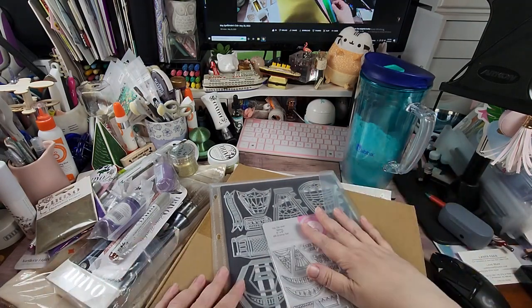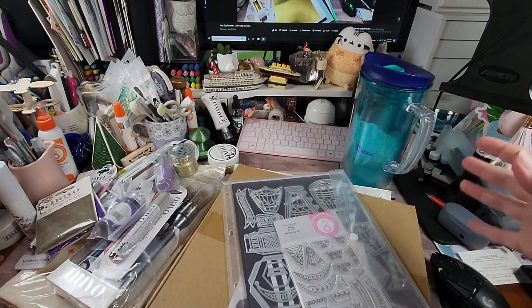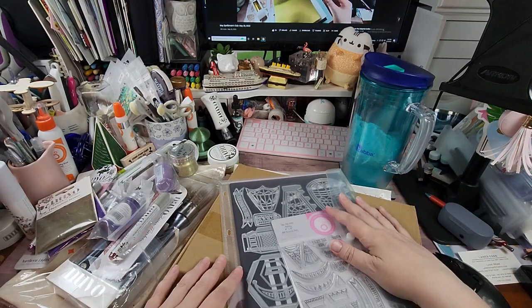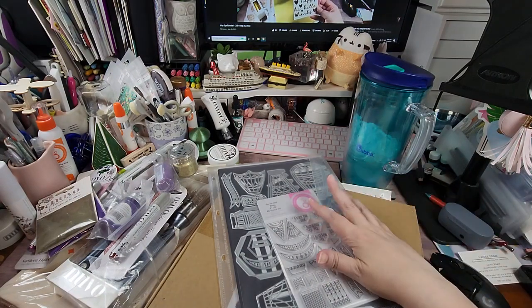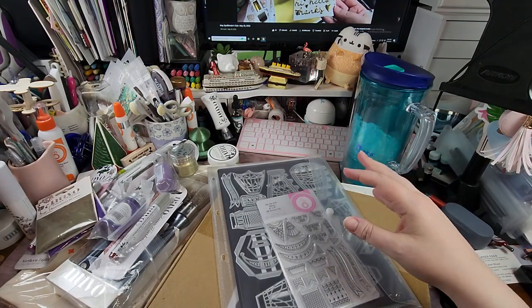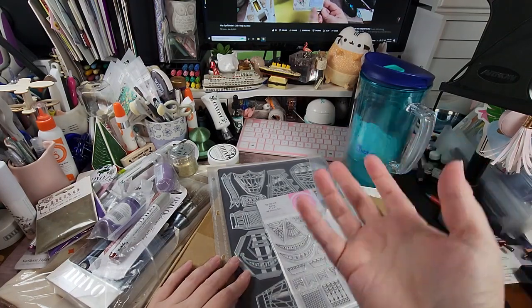That's it y'all — that is my Tonic haul! Technically it was two bundles, the card stock, two storage units, and the showcase — so five items total. Any questions or comments, leave them down below. I've had one person let me know they're interested in the leftover House Mouse stamps after I'm done adding to my collection, so email me if you're interested in that. As always, happy crafting — I love y'all to pieces, bye!